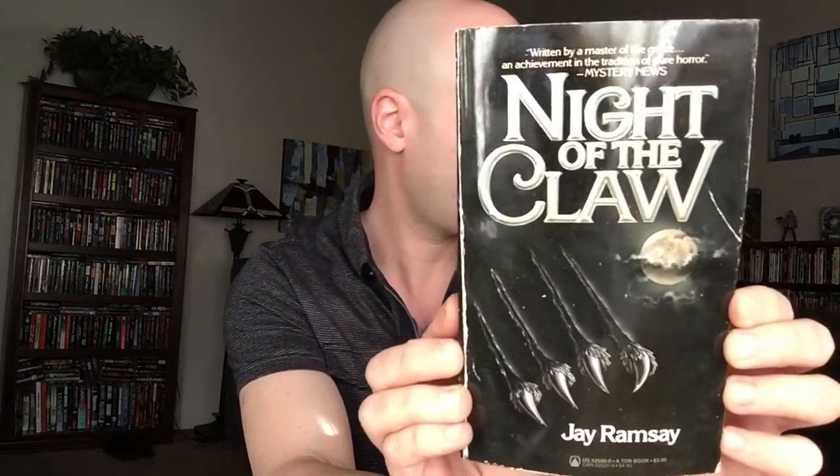Next up we've got Night of the Claw by Jay Ramsey, aka Ramsey Campbell. This was published by Tor in 1985, this edition, although it was originally published in 1983, presumably in the UK. Good old werewolf horror — gotta love that.